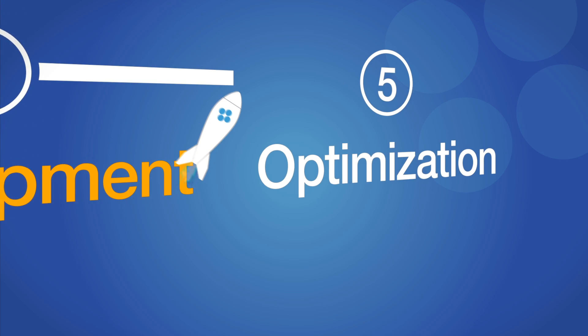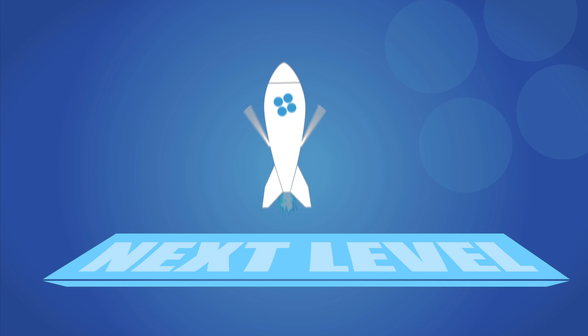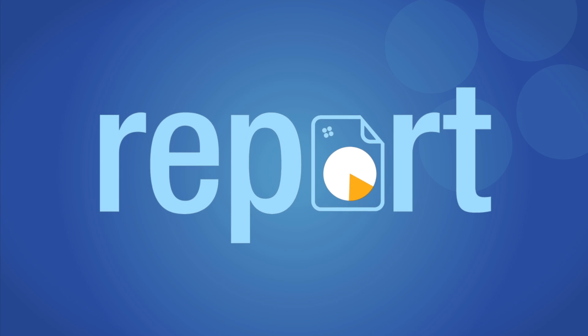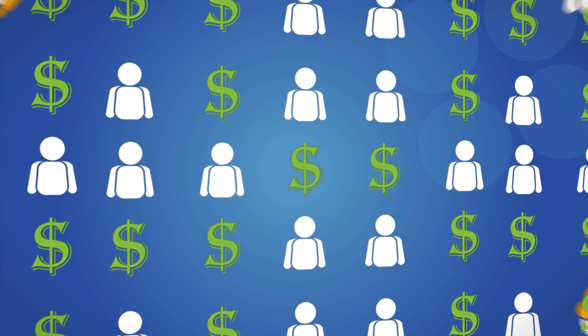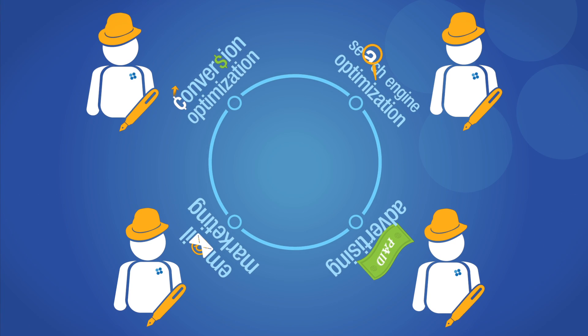The next step is my personal favorite, optimization. This is where we take your project to the next level. We monitor, analyze, and report on your web property's performance, finding ways to increase exposure to your target audience and better achieve your goals.